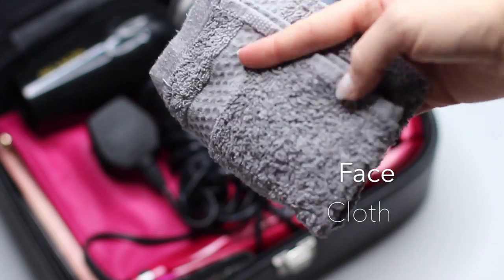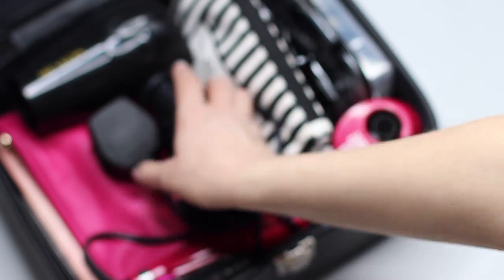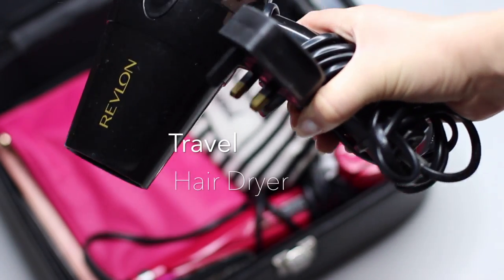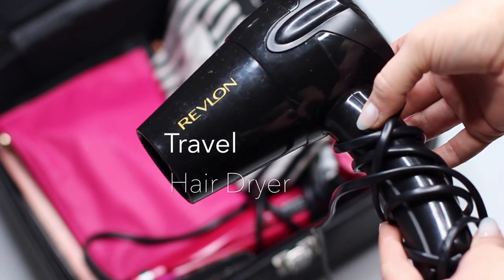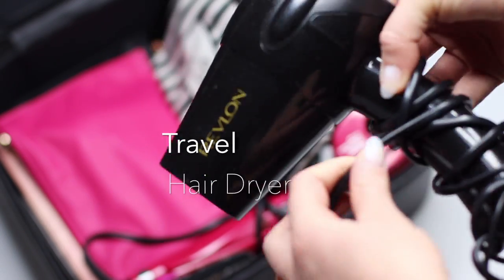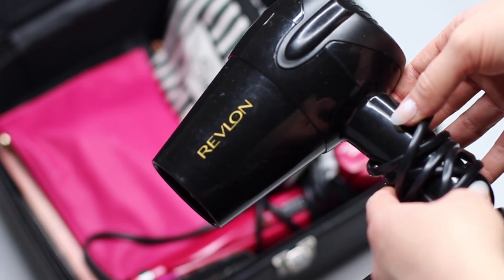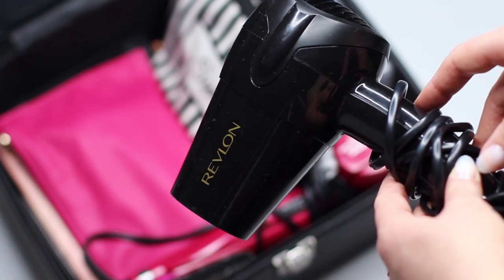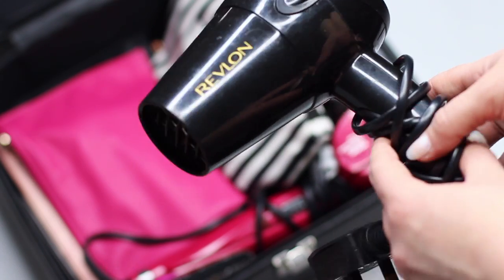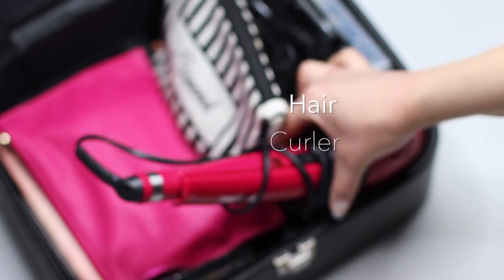Next up, I keep a face cloth in here, or some sort of towel, in case I spill anything. I also keep a travel hairdryer, and this is for two reasons. One, my usual hairdryer is a lot bigger and it's in my makeup room, and I don't want to have to go and get it if I'm struggling with my fatigue. Two, it's smaller so it's lighter.